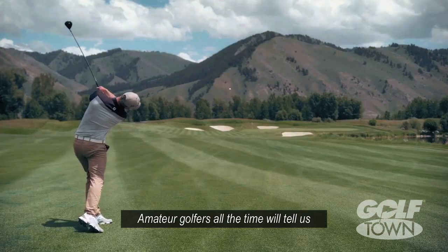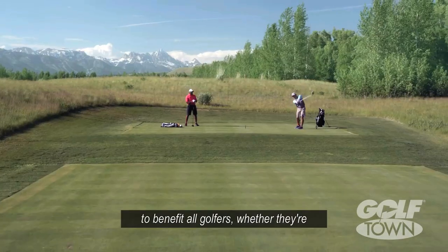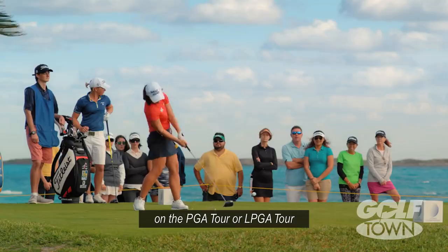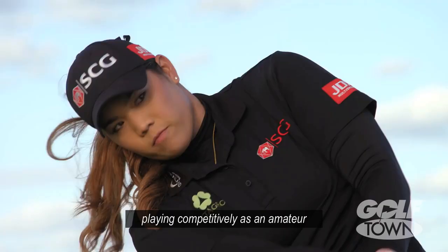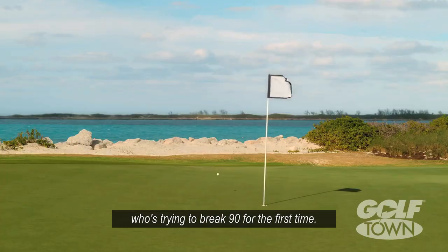Amateur golfers all the time will tell us they don't think they're good enough to benefit from playing Pro V1 or Pro V1X. The fact of the matter is we designed Pro V1 and Pro V1X to benefit all golfers, whether they're on the PGA Tour or LPGA Tour, playing competitively as an amateur, or just your average 18 handicap who's trying to break 90 for the first time.